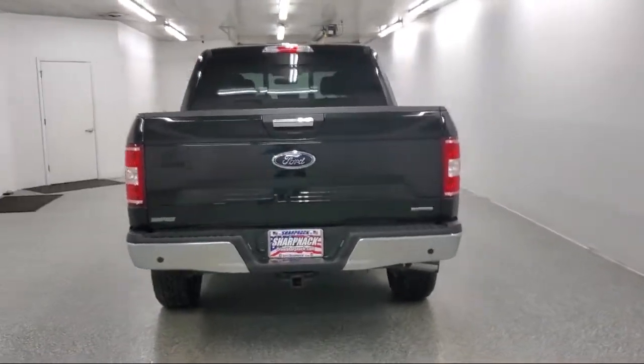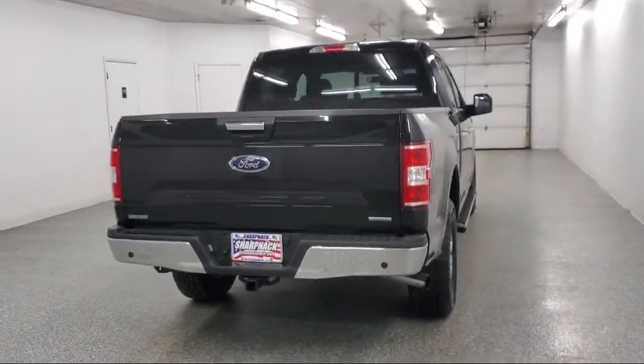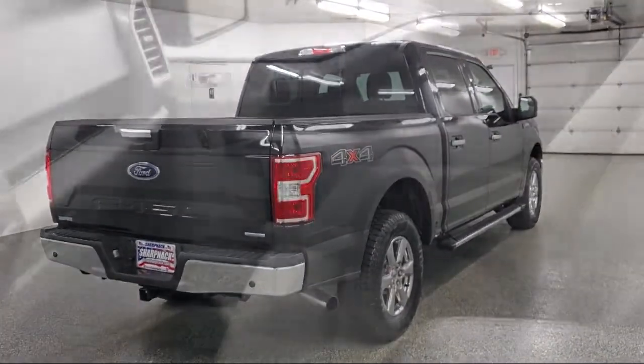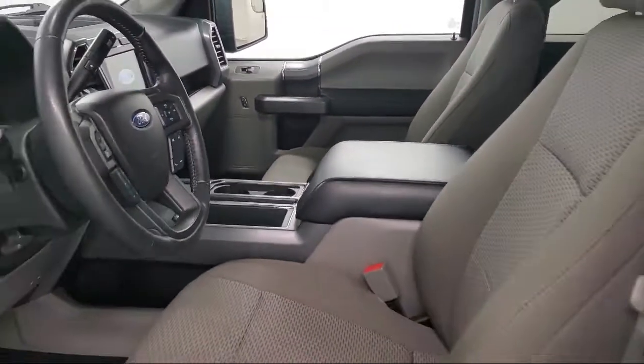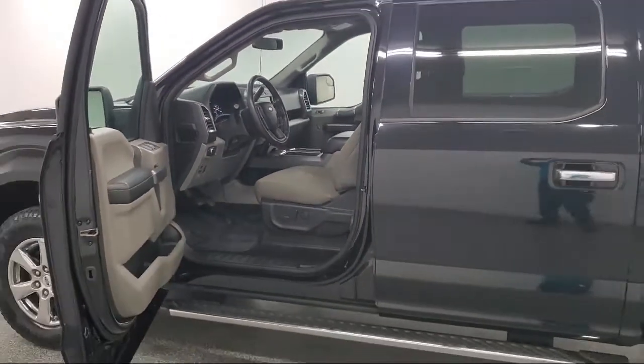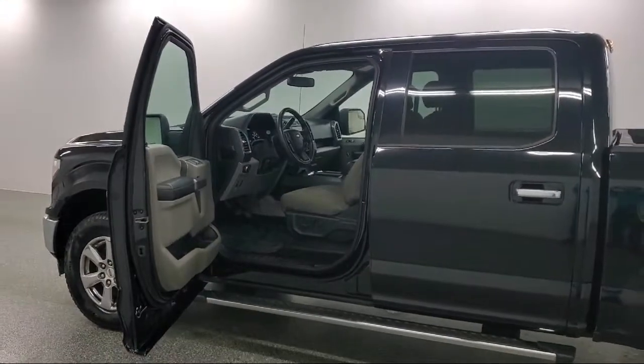Additional features include air conditioning, electronic stability and rollover stability control, four-way passenger seat with manual recline, dual-stage driver and passenger seat mounted side airbags, and a 500-pound payload package. It has less than 40,000 miles on the odometer.